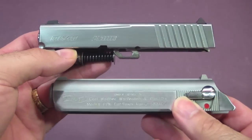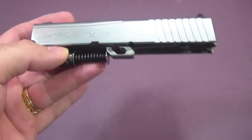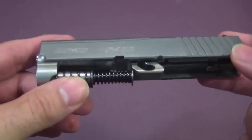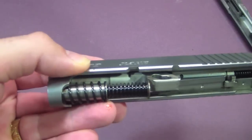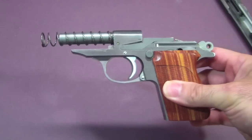I've taken the slides off both guns so I can illustrate the differences between the two designs. As you can see with the Kahr, there's the recoil spring assembly, the barrel, and everything in there. With the PPK, there's nothing in there — because all of those parts that are separate components in the locked breech design are integral parts of the frame on the PPK.